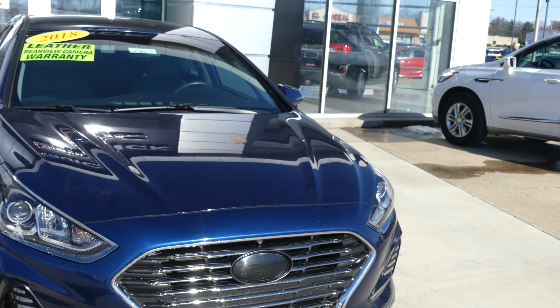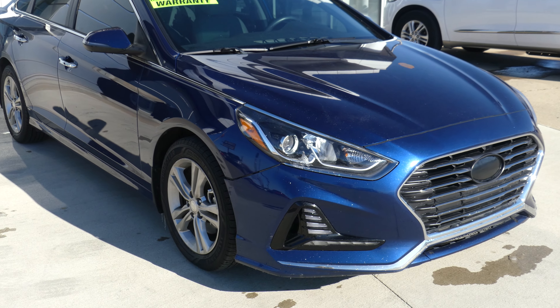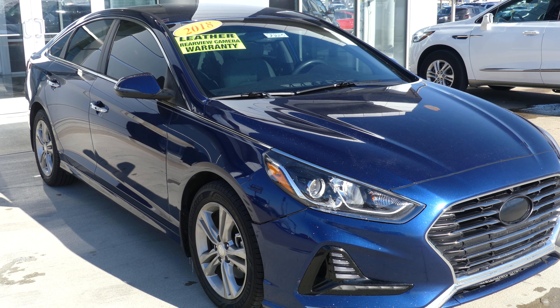If you have any questions about this car or you'd like to schedule a test drive, give us a call. Our number is 812-882-5574.